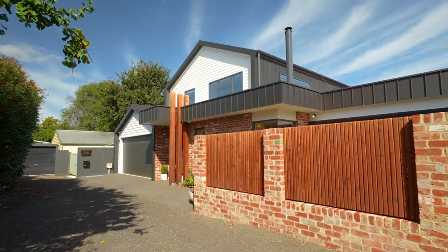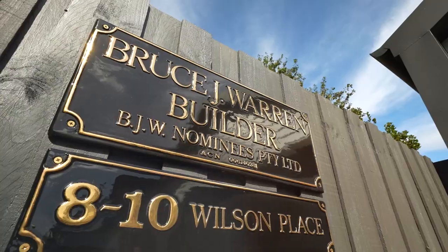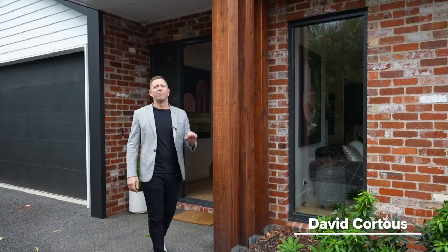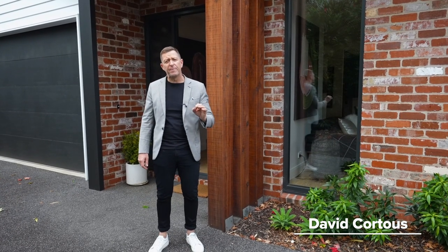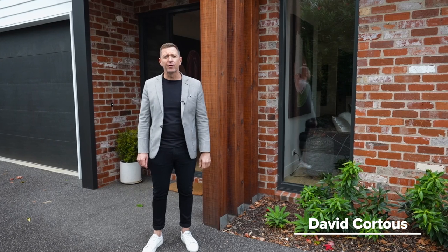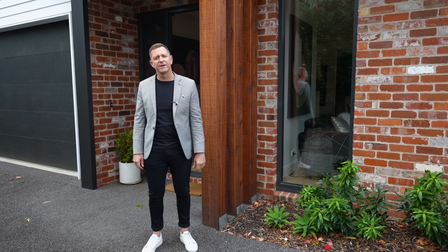When the finest of architecture collaborates with luxury interiors and precision workmanship, the results are spectacular. 8 to 10 Wilson's Place is an example of building excellence, and for those who are looking for the very best of modern living, this home delivers everything. I'm David Cordes from Agrar Estate Agents. Let's go and take a wander through.